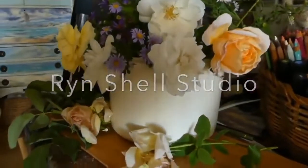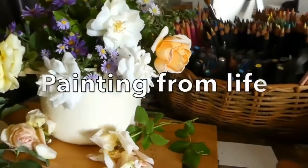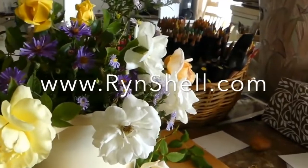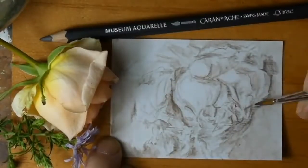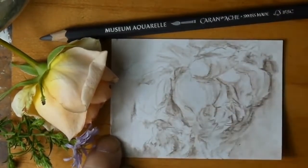My day starts in the garden. I'm inspired by nature, so I like to wander outside and pick a few flowers — that's usually my starting point. Today I've chosen this beautiful rosebud, and I'm working in the Caran d'Ache watercolour pencils.